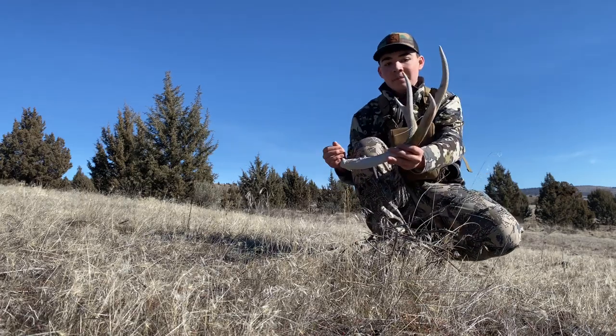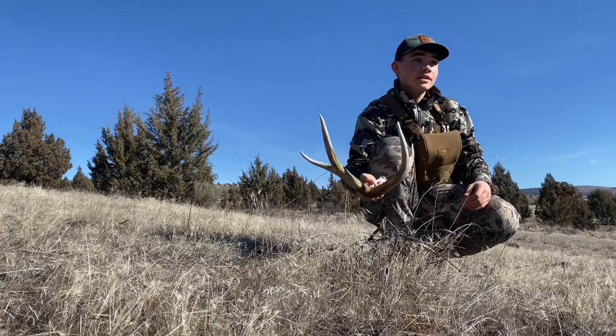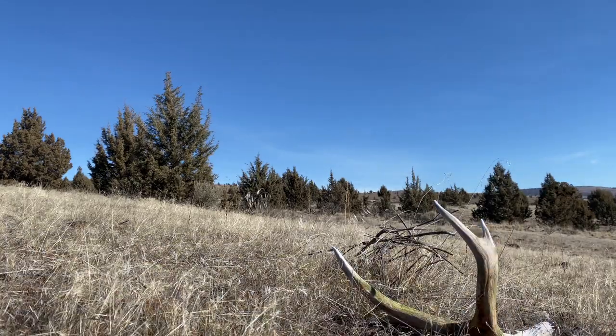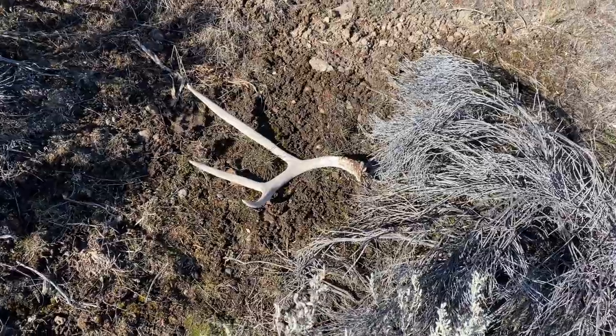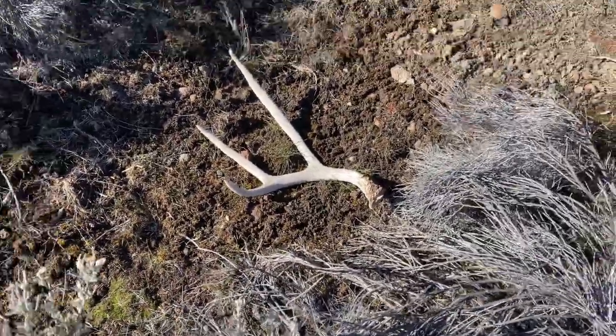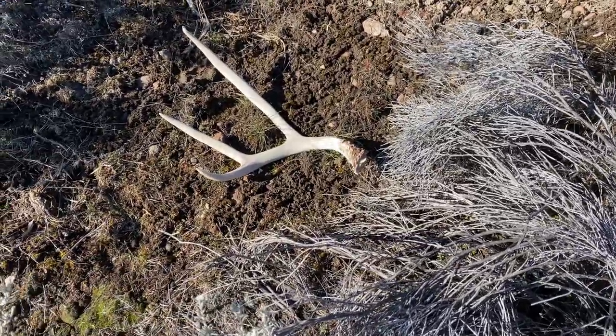Already got a shed. I'm going to match this thing up and go over and see if that thing I glassed up is a shed too. I just got over to the thing I was glassing and there's a shed. It's a three-point - last year brown, hard white this year - so it's a good three-point though. I'll flip the camera around and show you guys it. Nice three-point, it's a good shed.